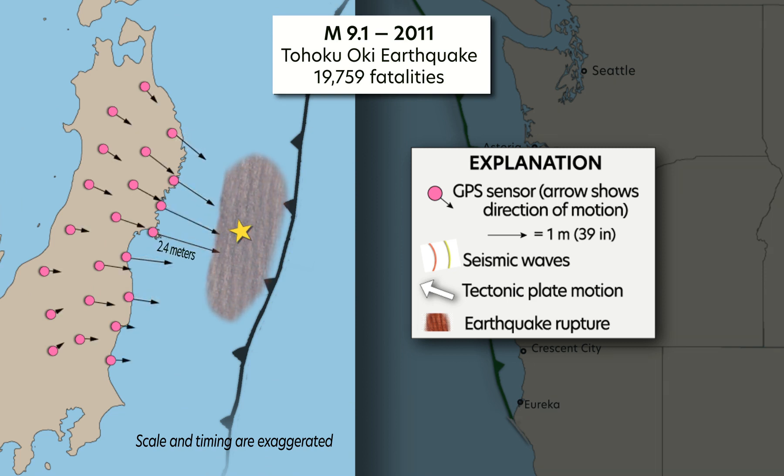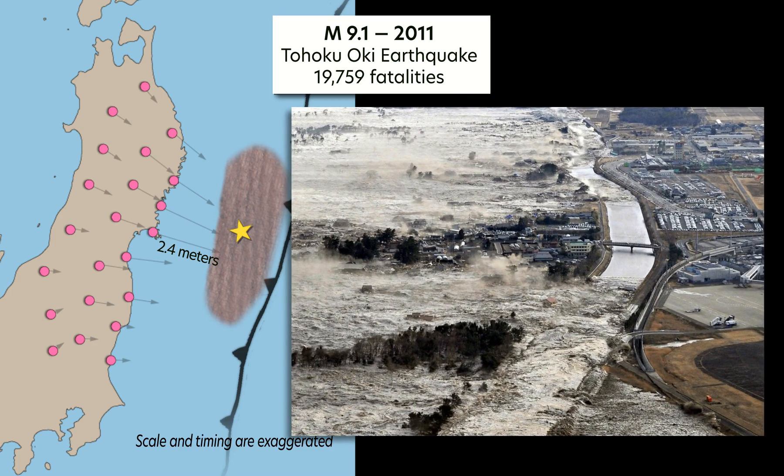GPS sensors measured that the eastern coast of Japan shifted eastward 2.4 meters during the earthquake. Larger underwater displacement caused the massive tsunami.